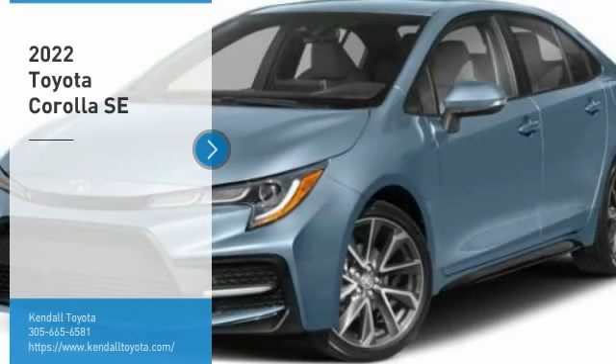Take a ride in the 2022 Corolla. The Corolla is still a great option for those who want dependability, comfort, and value. Here are some of this vehicle's great options.